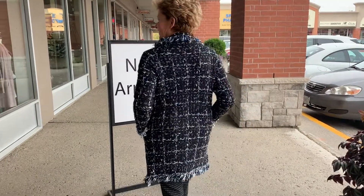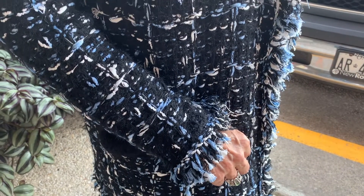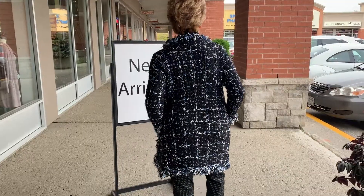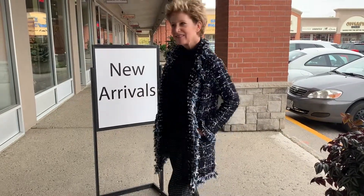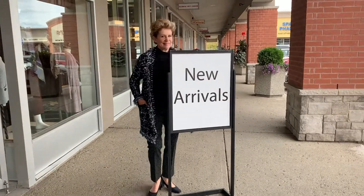Next up is a really fun cardigan from Minkas that we think you're going to love. This sweater actually has a real Chanel-inspired look to it — look at the fringe detail on this. This sweater, ladies, is the one that's going to go to the office, go over a pair of jeans, and dress up for you. It's a great length for most of us. I think you're going to love it.